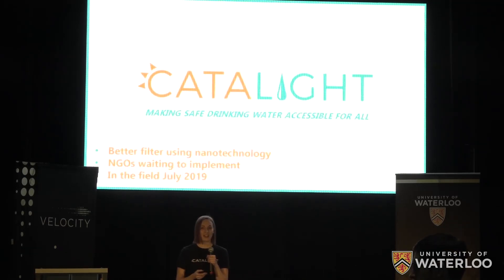Together, we are Catalite. We're building a better kind of water filter that NGOs are waiting to implement, and with the $25k from Velocity, we'll be in the field by July 2019, making safe drinking water accessible for all. Thank you.